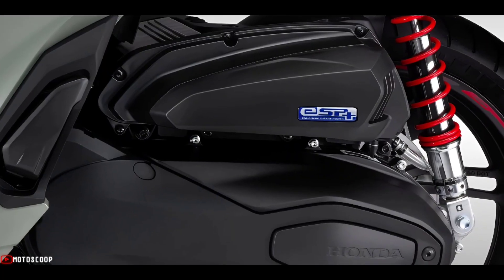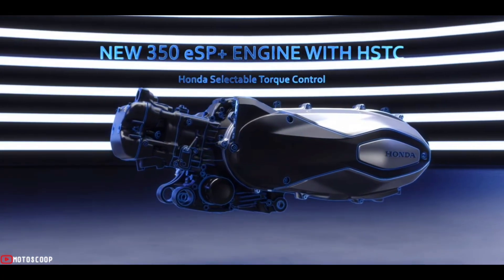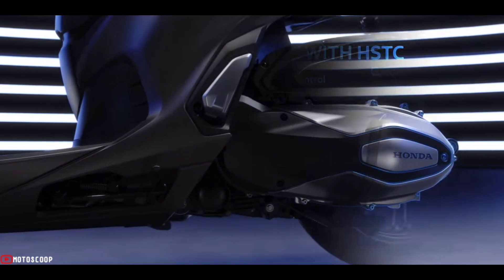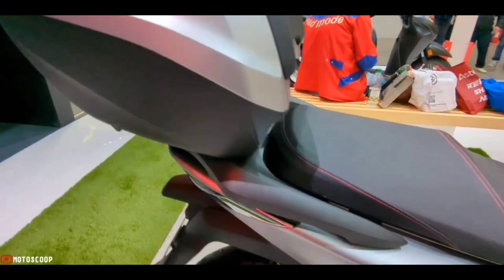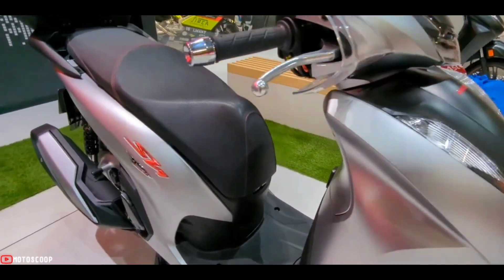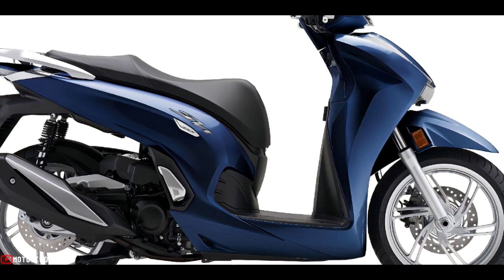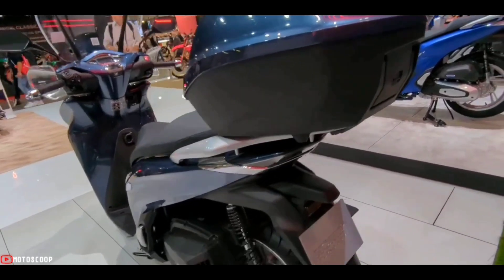One of the highlights of the SH 350 is its four-valve ESP+ engine with Honda Selectable Torque Control (HSTC) and idling stop. This scooter is capable of reaching up to 30 kilometers per liter, making it one of the most versatile and economical models in its category.